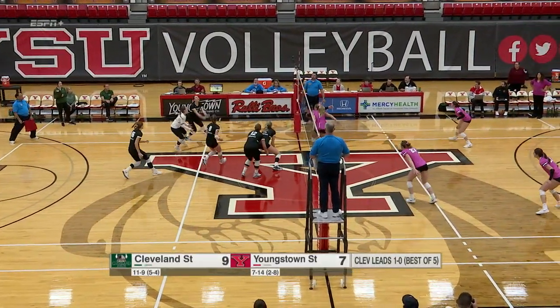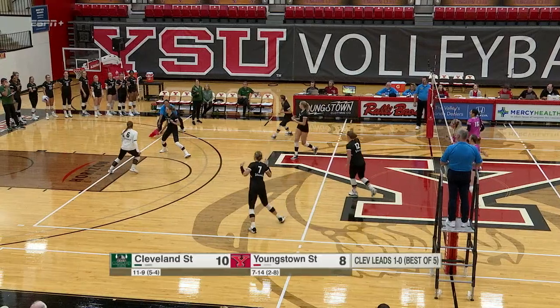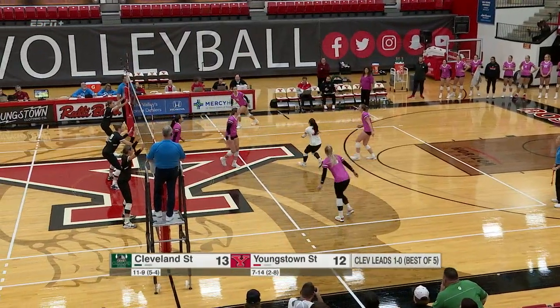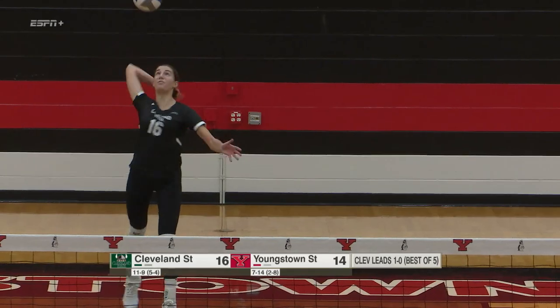Householder's attack dug out by Voss. Torres right through — senior out of Sterling, Illinois. That serve just stays in. That'll be eight kills in that match, here today, along with ten digs.